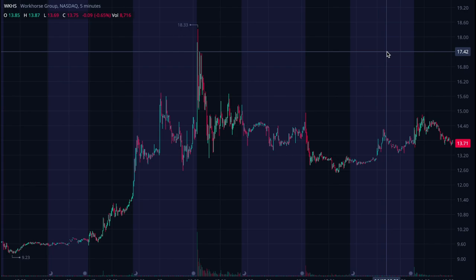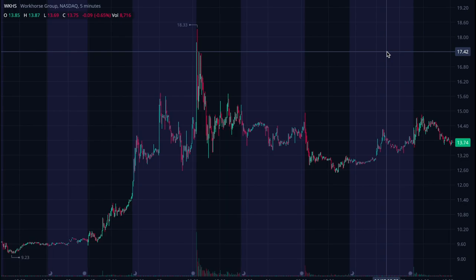So if you saw my video last week on Workhorse, you know we're looking at it as a strong short squeeze candidate, mostly because of the price strength that it has started to show and the high level of short interest that it's been receiving as a percentage of its available float.